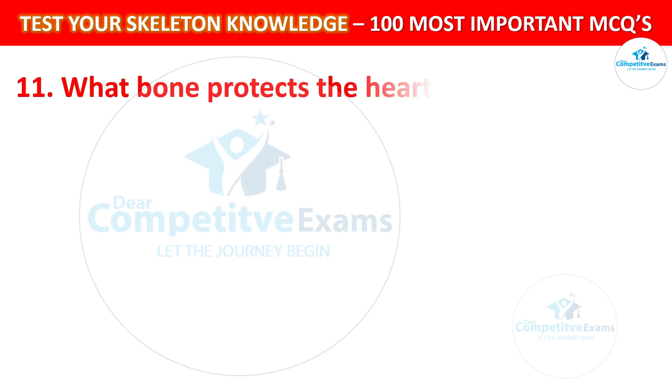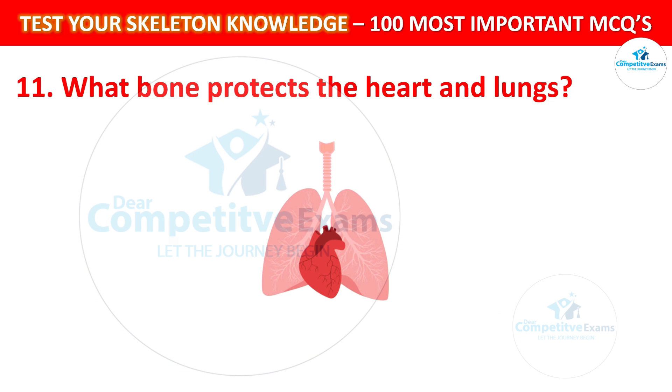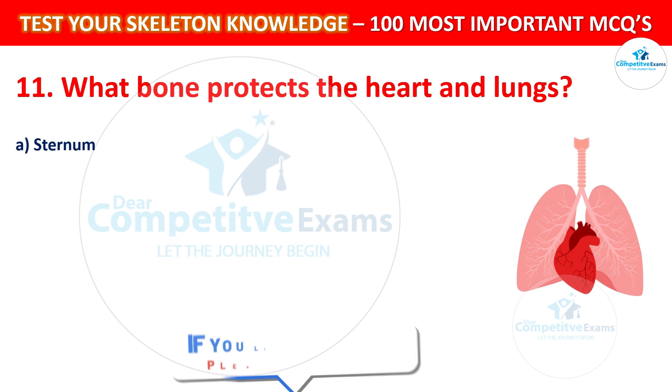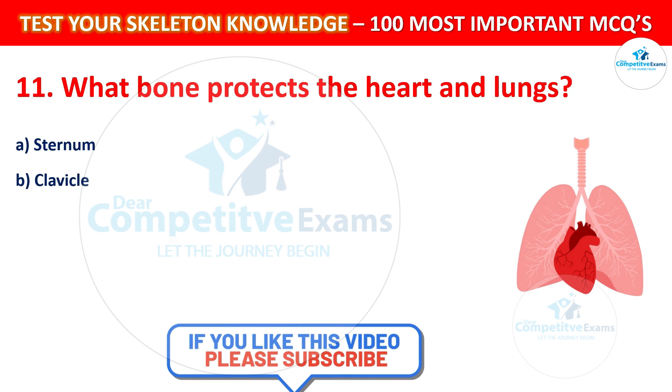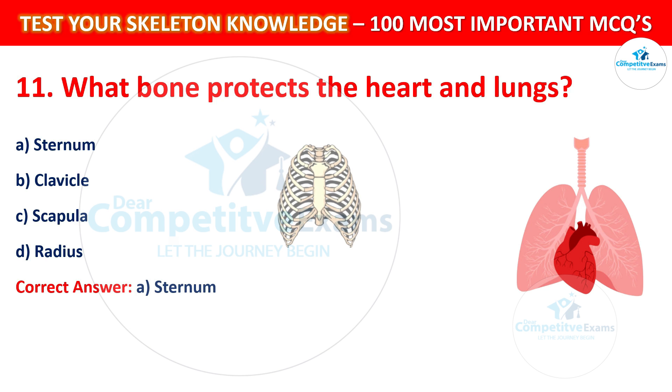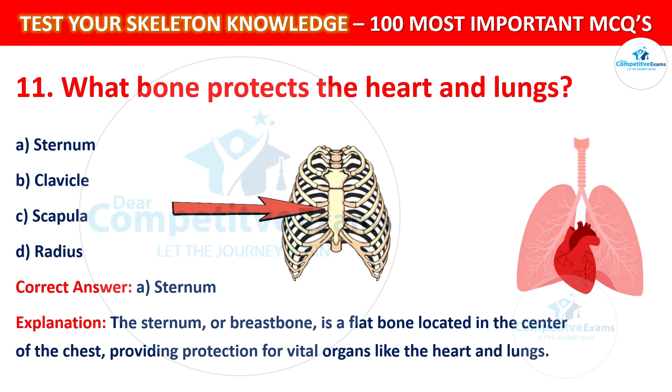Question number 11: What bone protects the heart and lungs? Your options are: Sternum, Clavicle, Scapula, or Radius. The correct answer is A, that is Sternum. The sternum, or breastbone, is a flat bone located in the center of the chest that provides protection for vital organs like the heart and lungs.